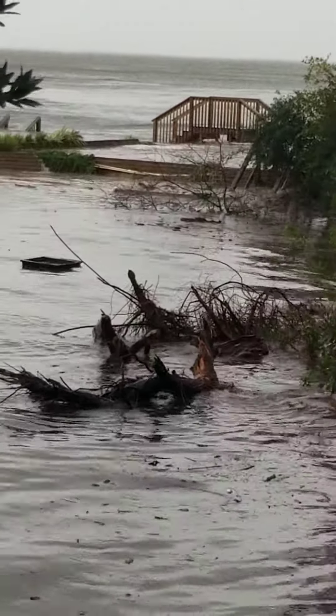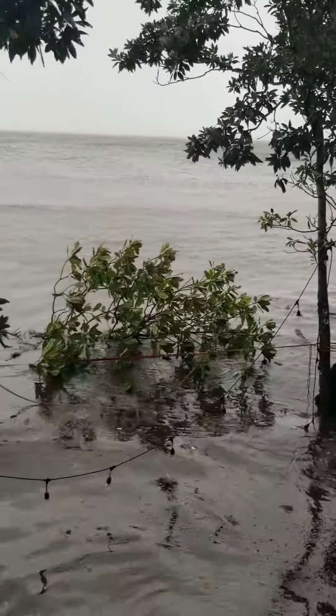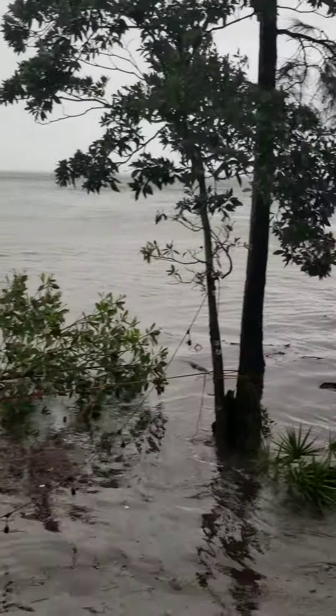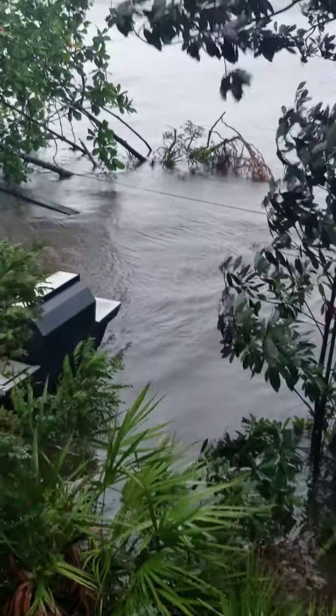That's the pool — that's a full deck of our neighbors. Their dock is gone; they had a long, new dock. That's one giant oak tree down, my one magnolia on the shoreline. This is our canoe catching all kinds of treasures — we don't even know what that stuff is or where it came from.